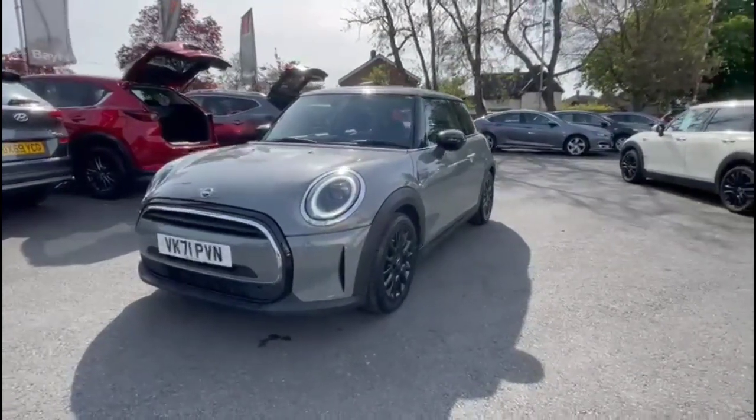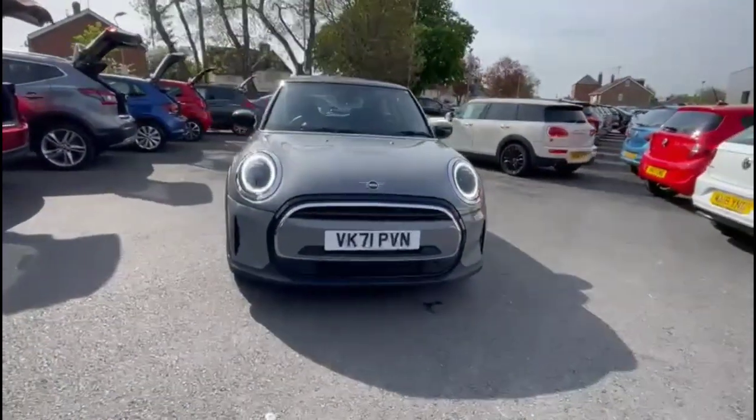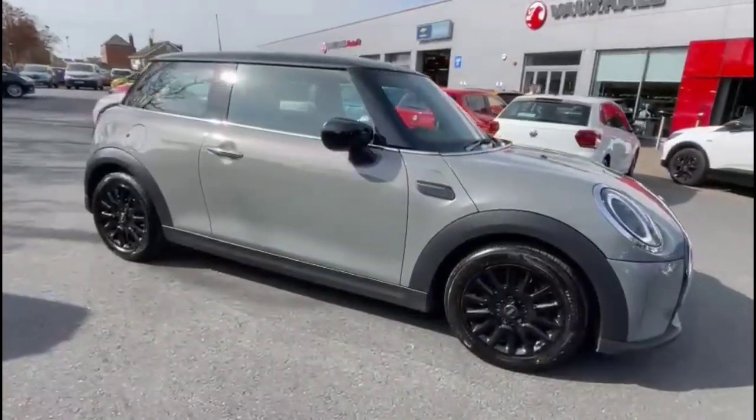Hello and welcome to Baylis Vauxhall. Today we're reviewing a Mini Cooper Classic 1.5 petrol. This vehicle has covered 11,096 miles and is finished in grey. It also comes with Baylis warranty with the option to extend it to about 36 months.